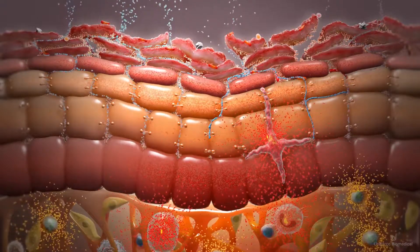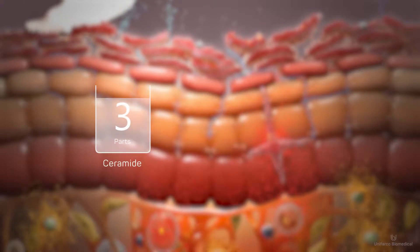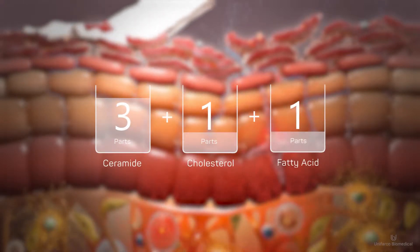3-1-1 describes the precise ratio between these three lipids, namely three parts Ceramide to one part Cholesterol to one part Fatty Acid.